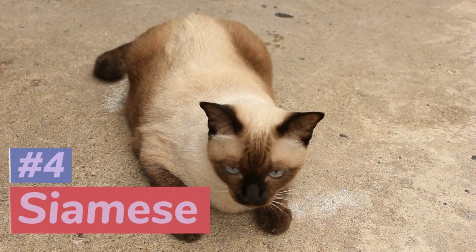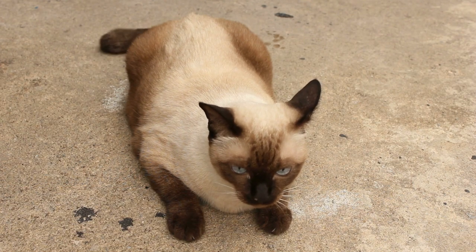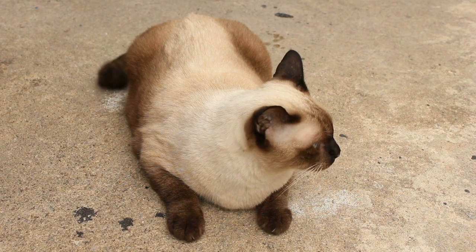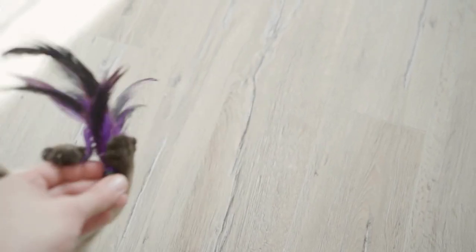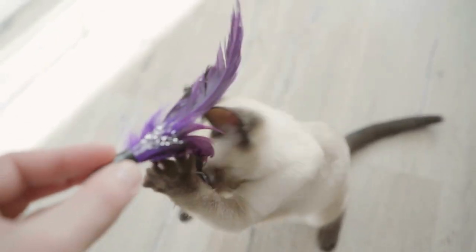At number 4, we have the Siamese, a breed known for its striking appearance with dark points on its ears, face, paws, and tail. But looks aren't everything — Siamese cats are also social and outgoing, thriving on attention and interaction with their owners.